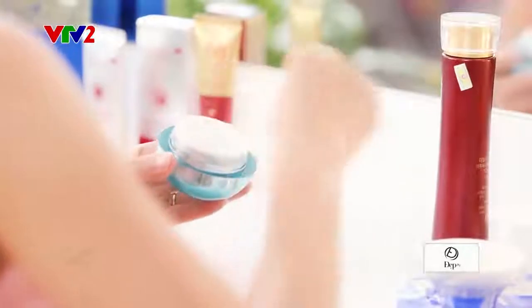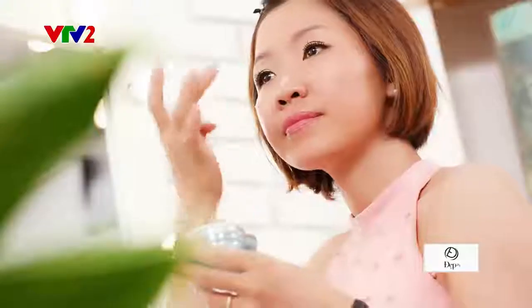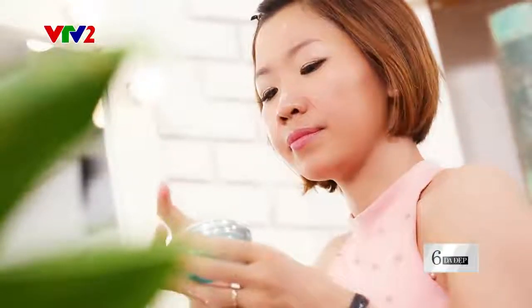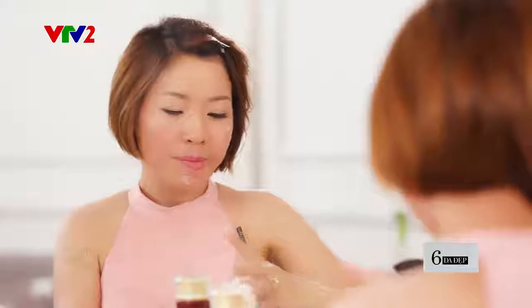Bước thứ 2 là bước dưỡng. Kim Anh thường sử dụng những dòng kem dưỡng cấp khoáng để cung cấp ẩm và khóa ẩm cho da. Các bạn chỉ cần lấy một lượng vừa đủ, chấm đều trên 5 điểm: mũi, cằm, trán và hai bên má. Sau đó thì tán đều ra.